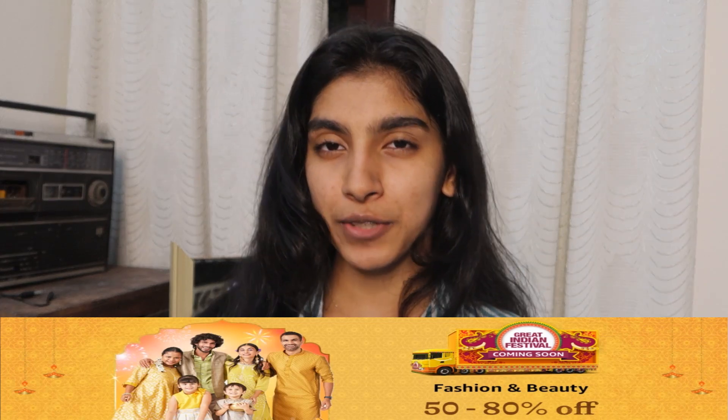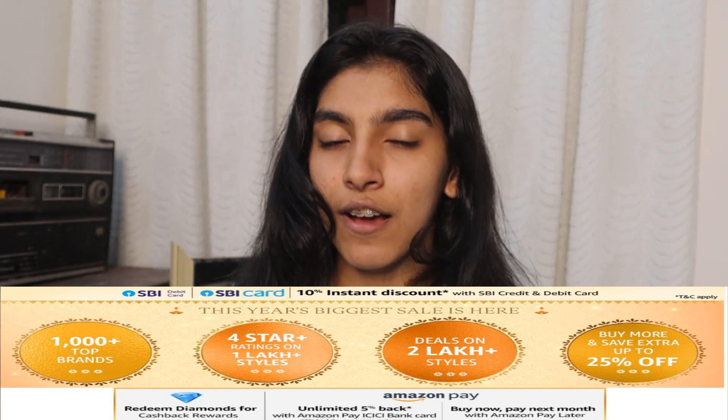Hi friends, this is me and welcome back to my channel. In this video I will be showing you some tunic tops that I got from Amazon. Before getting into the video, I have an announcement: there will be a Kickstarter deal where you will get 50 to 80% off in the fashion and beauty category. If you have any discounts available, check the links for many items in the description.